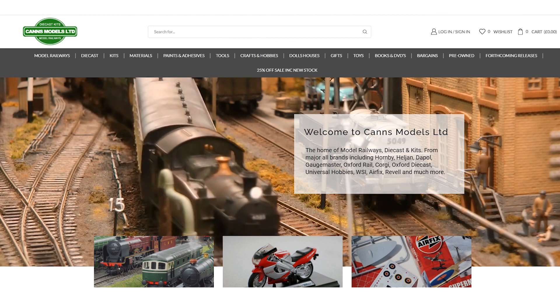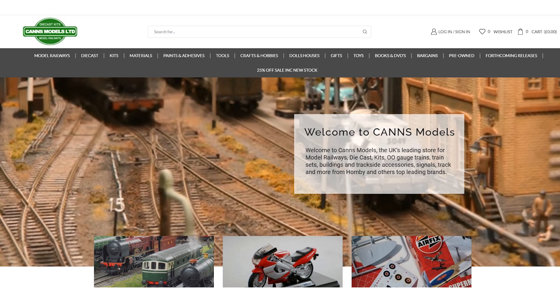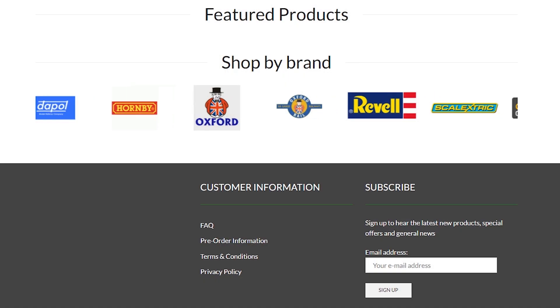Whilst doing that search I came across Canns Models Limited — not a company I'd heard of before, but they had a really professional-looking website and it looked like they'd just started their own sale. Before I buy from a new supplier I always do a bit of homework to make sure they seem legit. I checked the Google reviews — small number of reviews, overall rating 3.7, not great but not terrible. They had a Facebook page which seemed relatively active, they were registered with Companies House, there were contact details on the website, FAQs, and the option to subscribe to a newsletter. Initial impressions were that it all looked pretty legit.